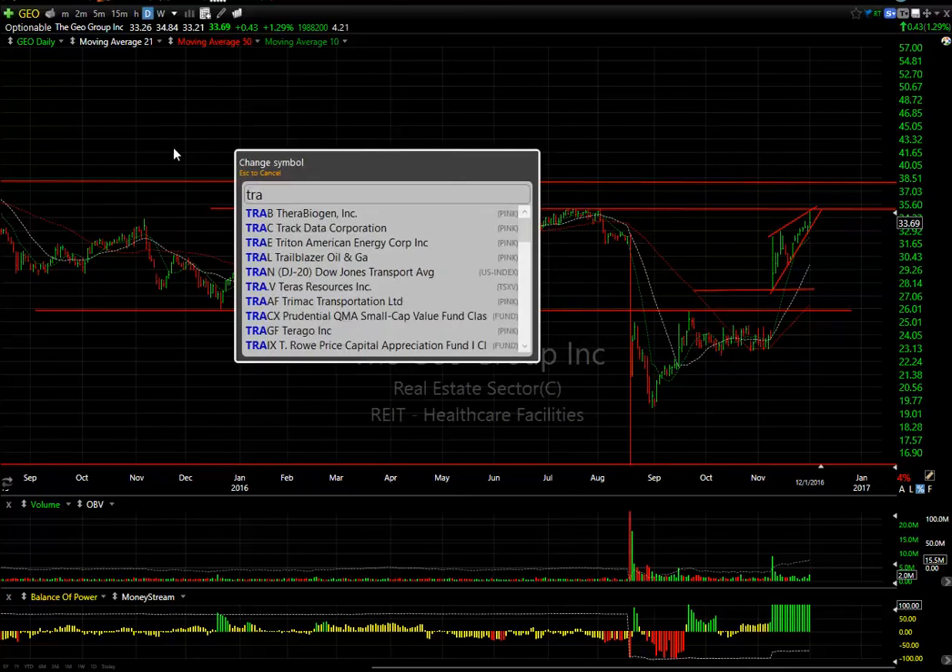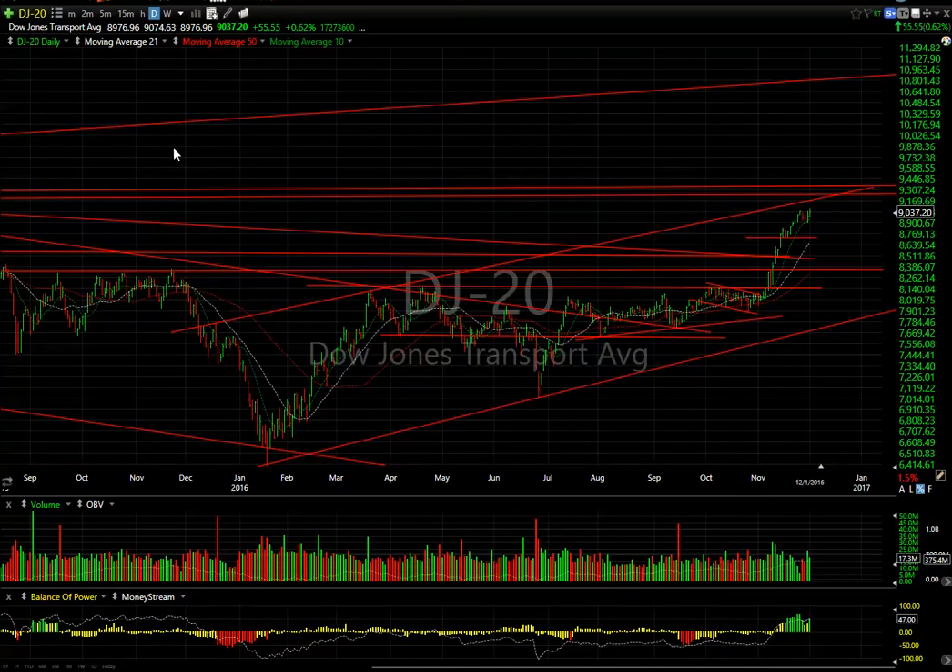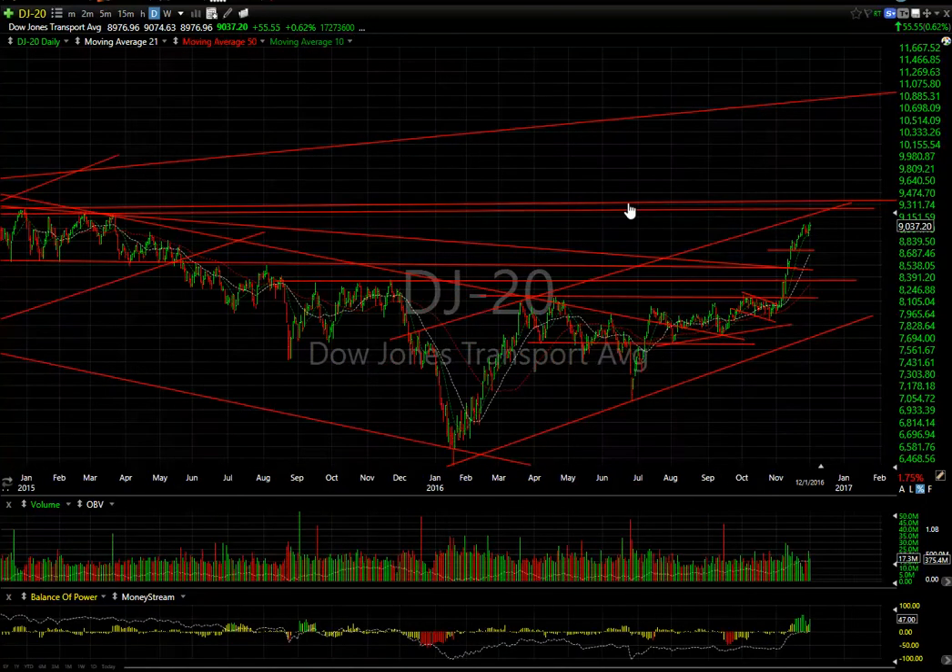Transportation stocks did great — I want to point that out. The Transports index was up 0.60% or 55 points, setting a new multi-year high — at least the highest level since March 2005, an 18-month high. Transportations, financials, and oils led the market today, although oils did sell off in the afternoon.